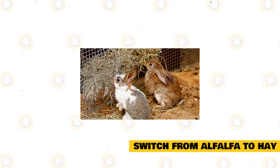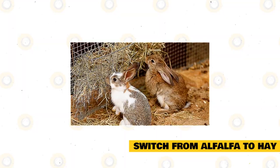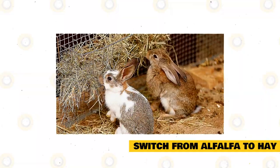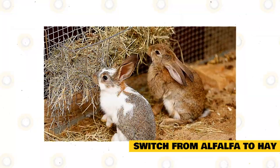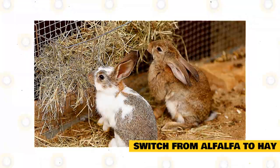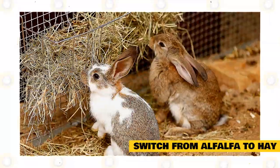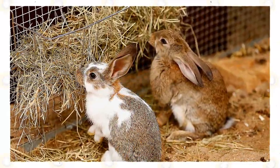Switch from alfalfa to hay. Around 7 months old, the alfalfa portion of the diet should be slowly replaced with hay. Oxbow Animal Health particularly recommends Timothy hay as a good source of roughage and nutrients, but oat hay and brome are also good choices. Chewing hay gives rabbits an opportunity to grind down their teeth and keep them in good condition. Hay's high-fiber content also keeps hairballs from turning into bowel obstructions. This is also the time to switch from alfalfa pellets to Timothy pellets, since alfalfa can be fattening for adults.